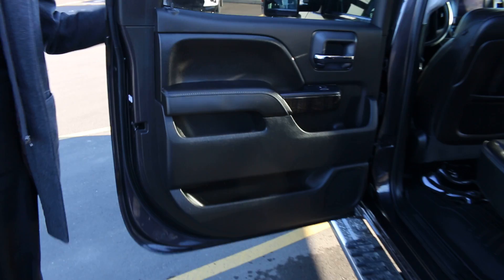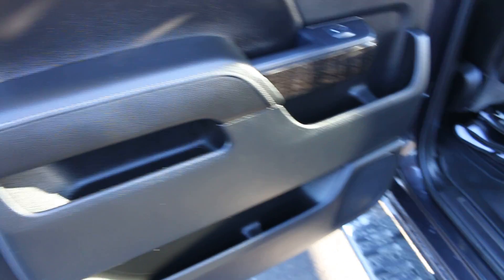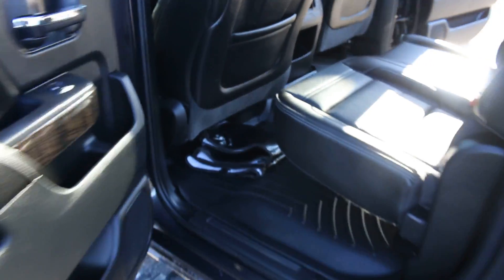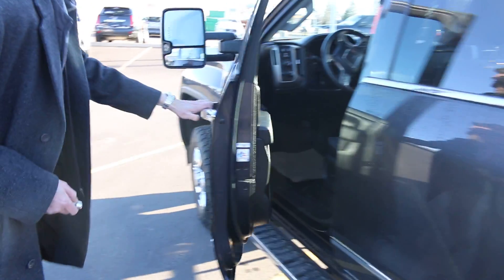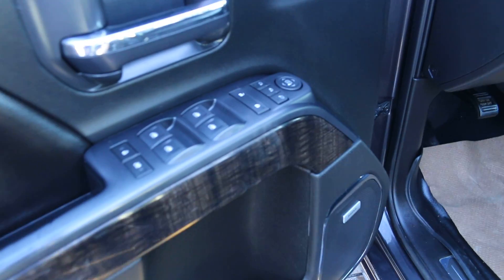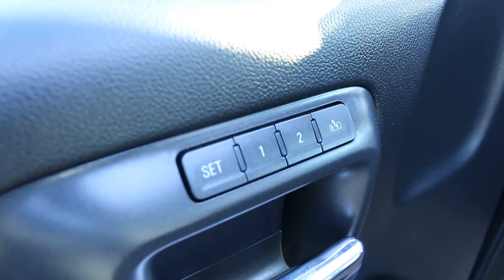The back seat is just in an immaculate condition generally speaking — there's virtually no wear and tear, and obviously we put this through a full detail when we got the vehicle. Moving up to the front seat: since it is a Denali, it's going to have things like your power windows, power doors, power locks, your memory seating for two, your extendable folding mirrors, and you've got your Bose upgraded speaker system.